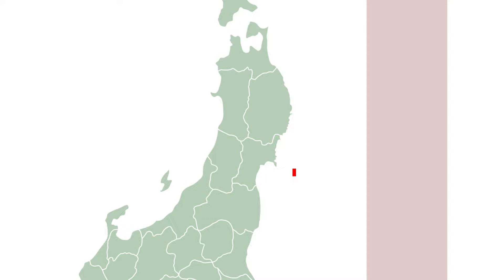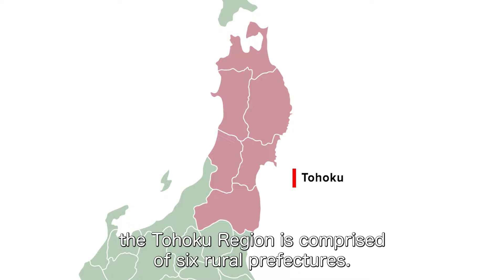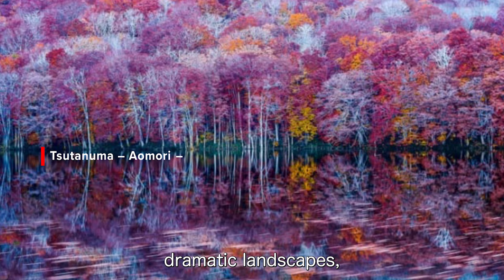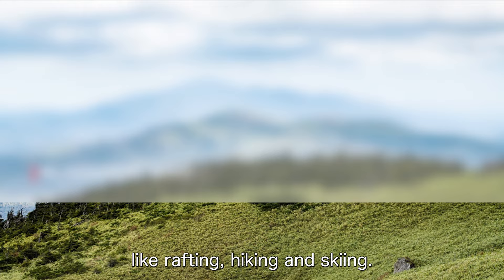Located in the northernmost section of the main island of Japan, the Tohoku region is comprised of six rural prefectures. Known for its warm and welcoming locals despite its impressively cold winters, the Tohoku region has a lot to offer: dramatic landscapes, rich historical sites, craft sake, and plenty of outdoor activities like rafting, hiking, and skiing.